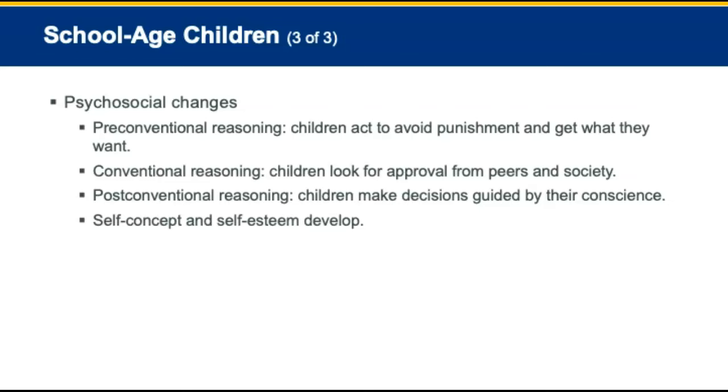There are three types of reasoning: pre-conventional reasoning, where children act almost purely to avoid punishment and get what they want; conventional reasoning, where children look for approval from their peers and society; and post-conventional reasoning, where children make decisions guided by their consequences. Children begin to develop their self-concept and self-esteem at this age.